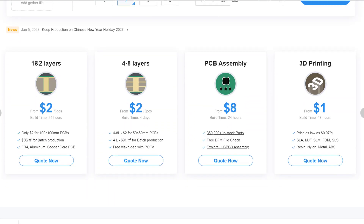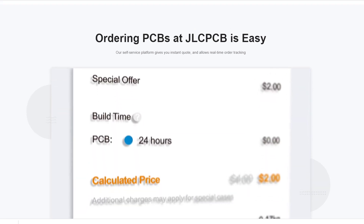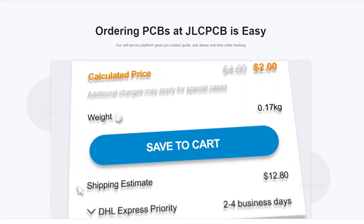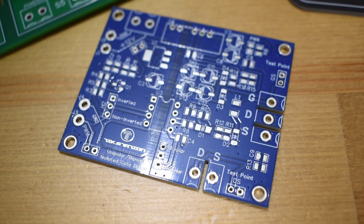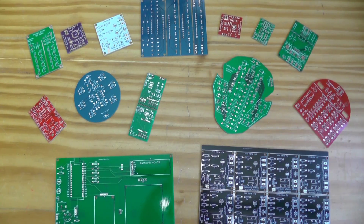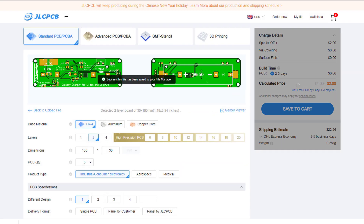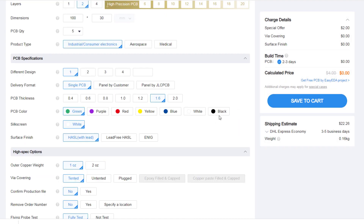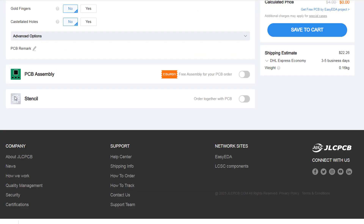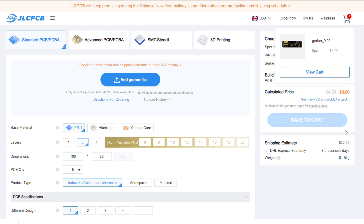This video is sponsored by JLCPCB. It is the cheapest PCB manufacturer and the company I use for the majority of my projects. The PCB quality is excellent and they have professional support. You can upload your PCB design as Gerber files, then choose the quantity, the color, and you can add a stencil if you want. Most likely your first order is very cheap, within five dollars, but you have to check the shipping cost to your country.